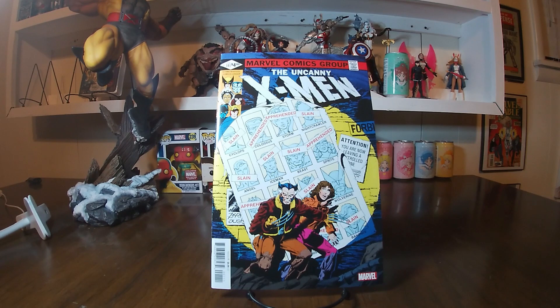Hello and welcome to the channel. Today we have another small back issue bin diving haul — a lot of reprints again. I got two more of the modern Wolverine run, so I'm up to issue 40 now. I still have a little bit of a gap in the 20s area, but I think I'm only missing like five books, so not too far off from having up to 40 of that run, which is pretty cool.